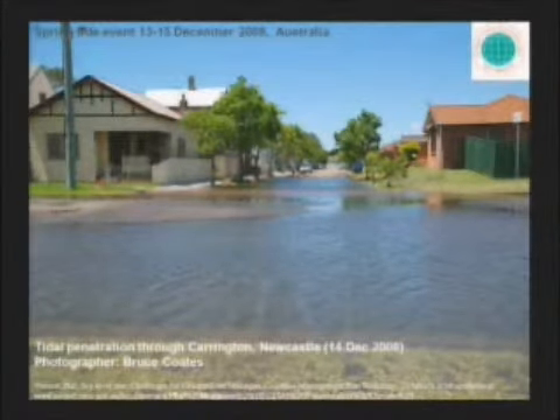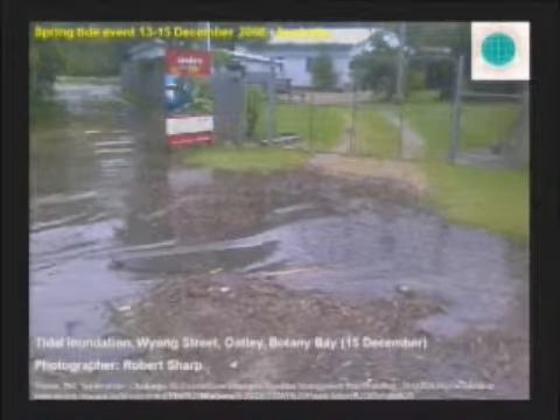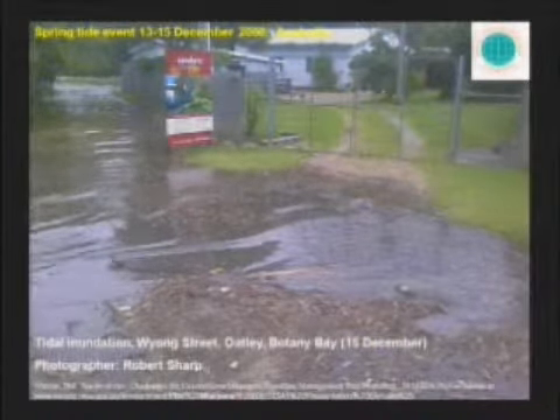Then we have tidal penetration through Carrington, Newcastle. Carrington is a small peninsula with the ocean on the east side and a bay on the west side, so this area is pretty vulnerable. When I first saw this picture, I thought it was all in the same neighborhood—probably the equivalent of what we have here in Hollandale when we have the spring high water. Hollandale is under three feet of water every time it rains, so it didn't impress me very much.